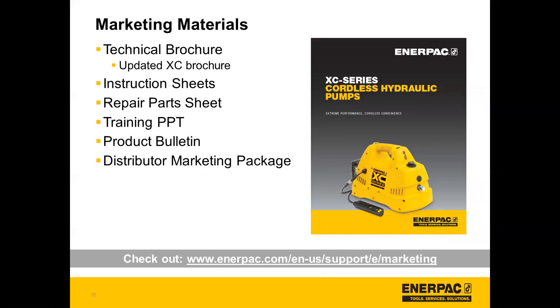For the XC1302S marketing materials, this was a light launch, which is why it was combined with this ePulse training. It's very similar materials — the technical brochure is really just an updated XC brochure to add these additional SKUs. It has the instruction sheet, repair part sheet, and there's also the full training PowerPoint on the marketing page so you can go into a little more detail. There's also a product bulletin that can be distributed, and it's all available in the distributor marketing package at the link.